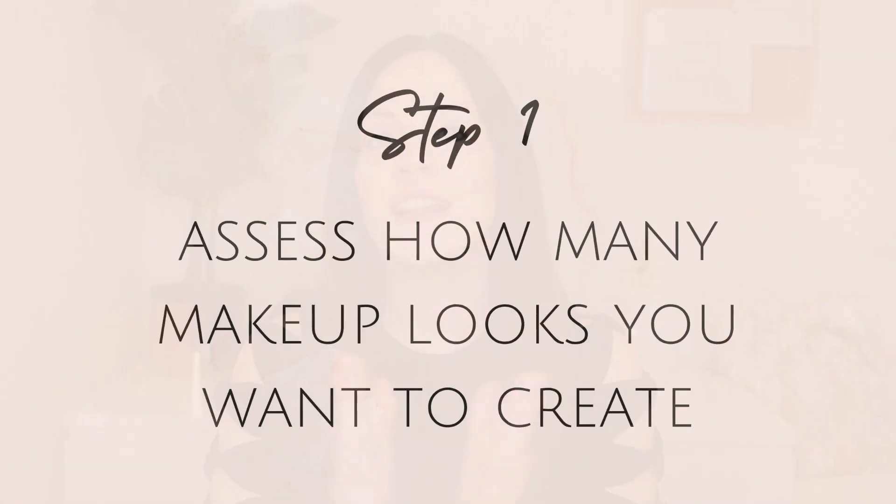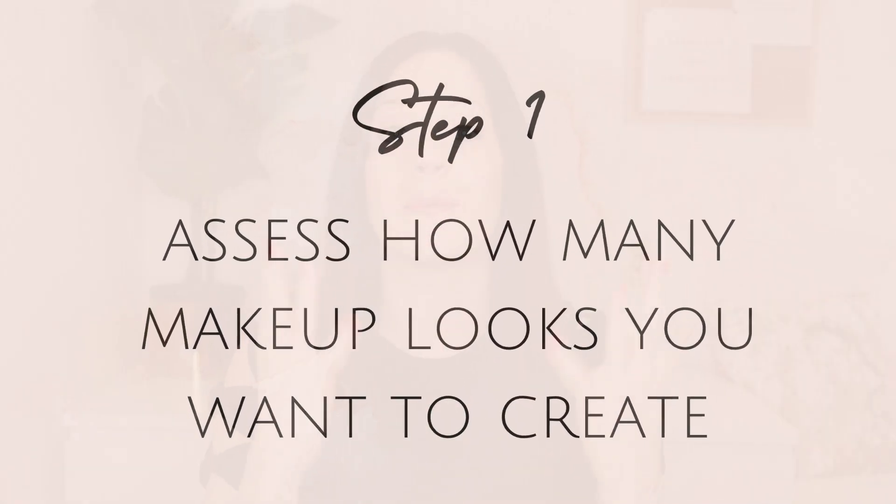The reason other decluttering methods never worked for me is because I never looked at the big picture. That's why step one of my process is to ask yourself: how many different looks do you want to create from your makeup collection?